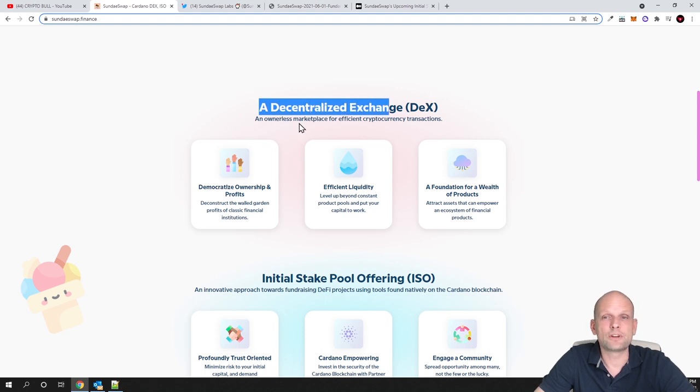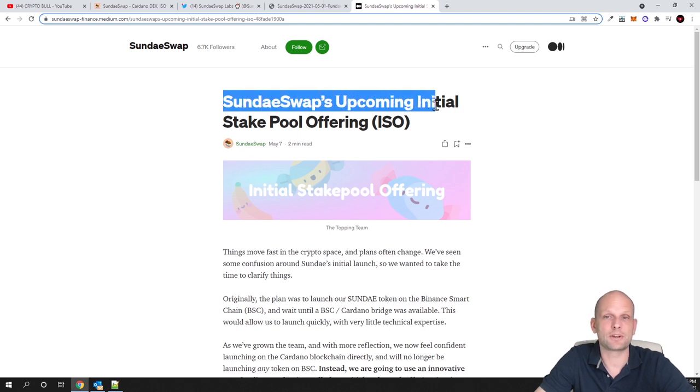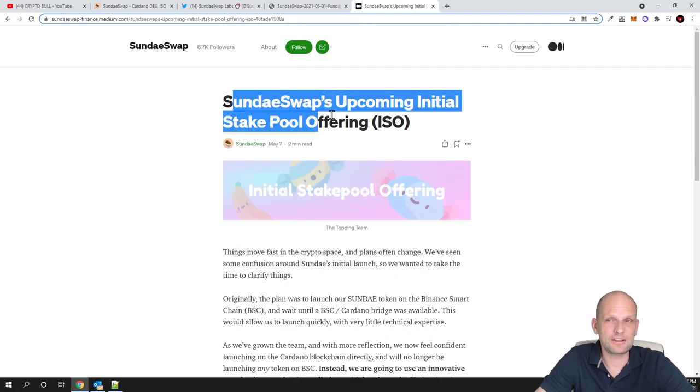It's a decentralized exchange DEX — an open marketplace for efficient cryptocurrency transactions, with decentralized ownership and profits, efficient liquidity, a foundation for a wealth of products, and an initial stake pool offering. One of the ways you will be able to get Sundae tokens is through this initial stake pool offering. They have a full article describing how this will work and how you will be able to participate to get Sundae tokens as their cryptocurrency for this exchange — similar to how Pancake Swap has its own token on Binance Smart Chain.